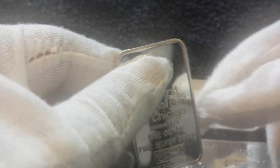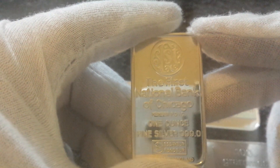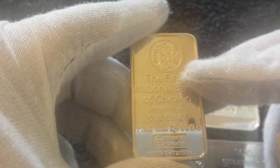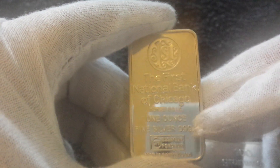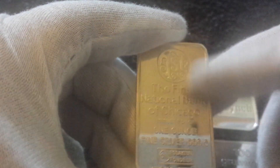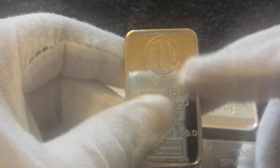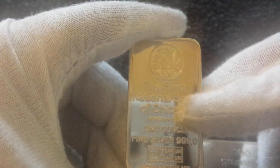Next up from the US: this is the First National Bank of Chicago one ounce fine silver bar. It says at the bottom it was made in Switzerland, and on the back there's a picture of their bank tower and a serial number. A very nice one ounce art bar. I don't believe the First National Bank of Chicago exists anymore — I think they were bought out.